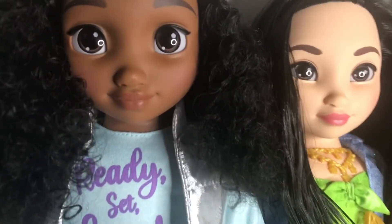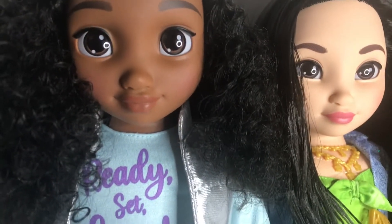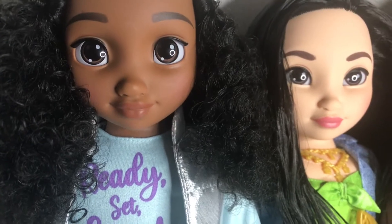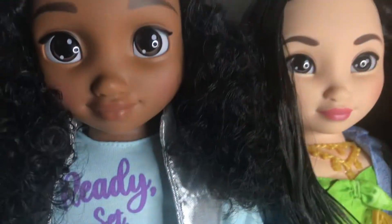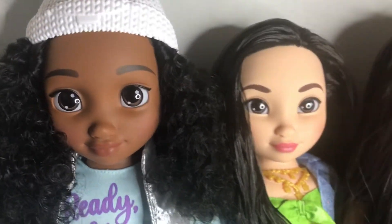Her hair is absolutely lovely. I love the face sculpt on her. She's got those beautiful lush lips and a gorgeous nose and deep, deep brown glastic eyes. She's absolutely dreamy.